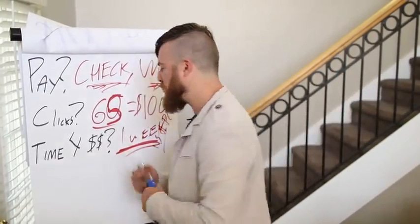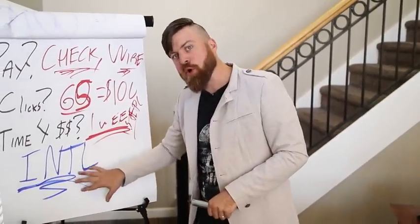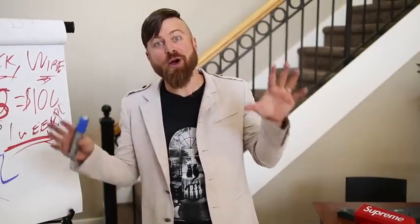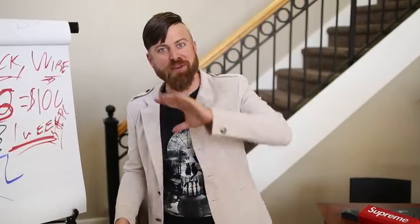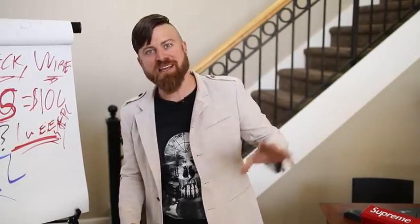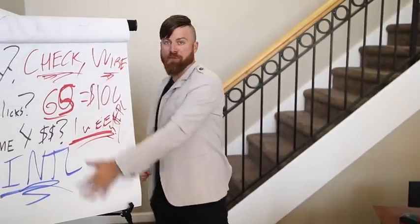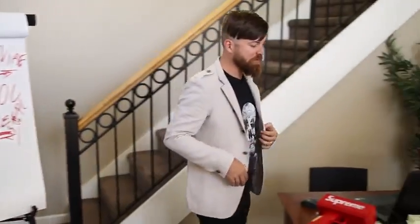What countries this will work in: this is international, so this method will work no matter what country you're in — except if you are in Nigeria, Bangladesh, or North Korea. You won't be able to make money with this method unless you set up a US entity like an LLC or S Corp. But barring that, this works for almost every other country around the world. Now let's get to my computer and check out this method.